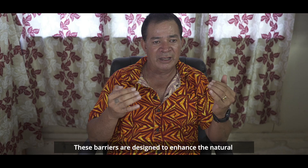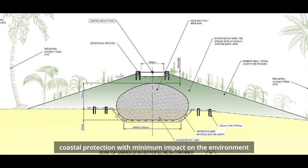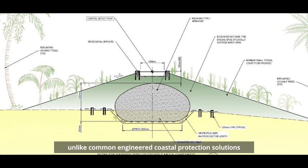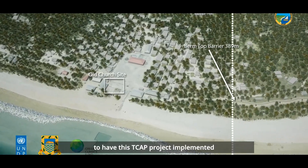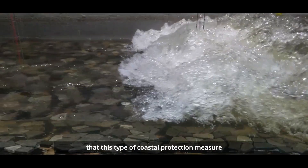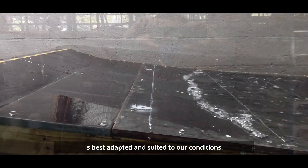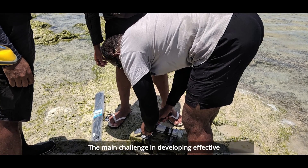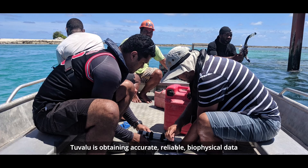These barriers are designed to enhance the natural coastal protection with minimum impact on the environment, unlike common engineered coastal protection solutions such as seawalls. It's very important for Tuvalu to have this TCAP project implemented as an initial trial and demonstration that this type of coastal protection measure is best adapted and suited to our conditions.